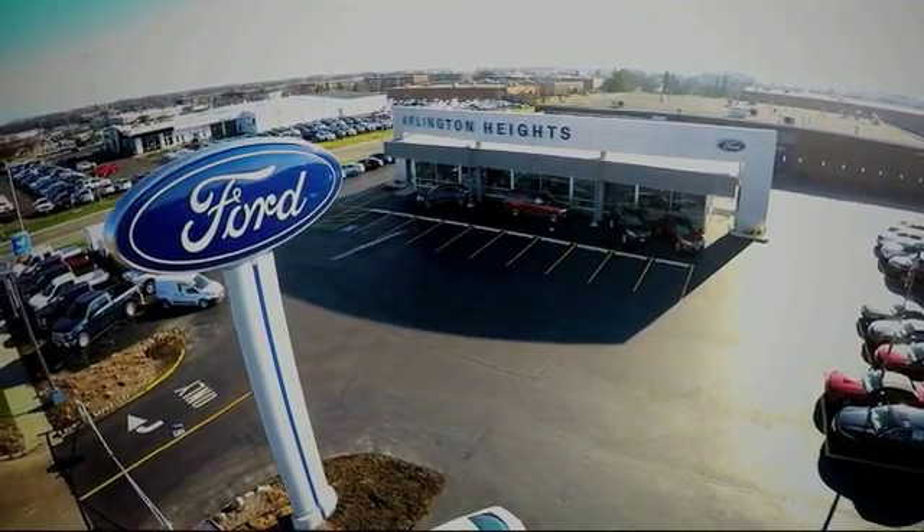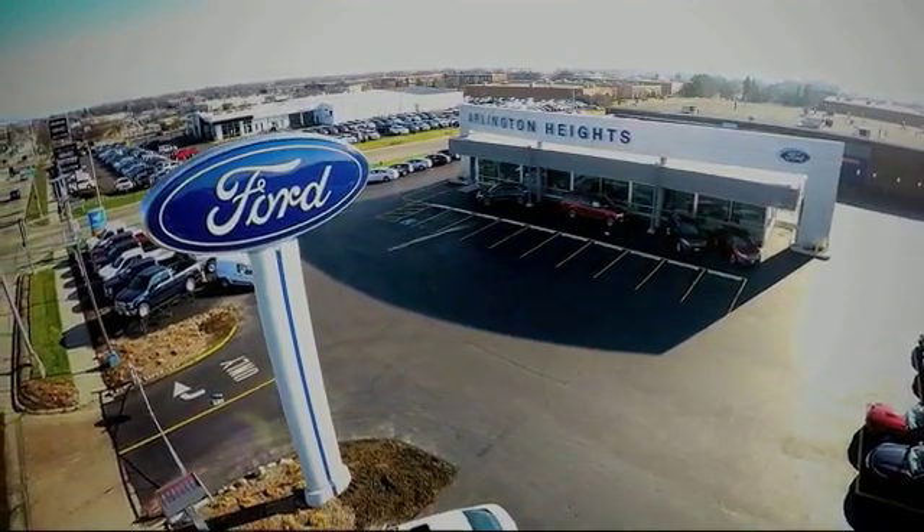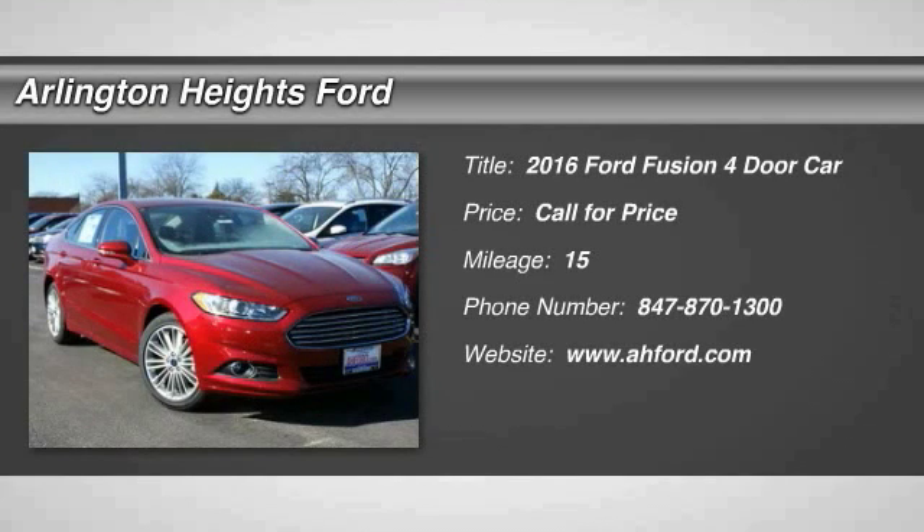For the best price, selection, and service, visit Arlington Heights Ford. 2016 Fusion.